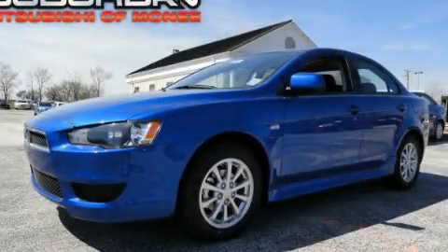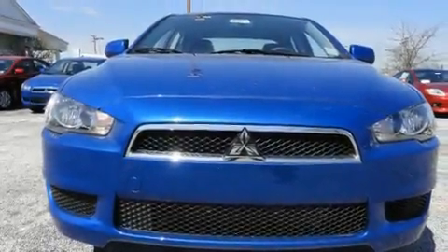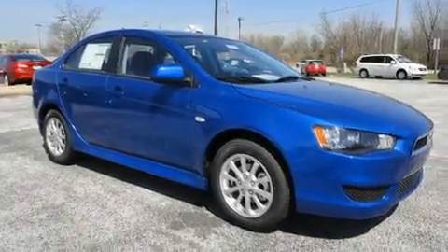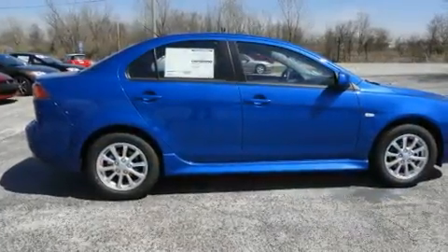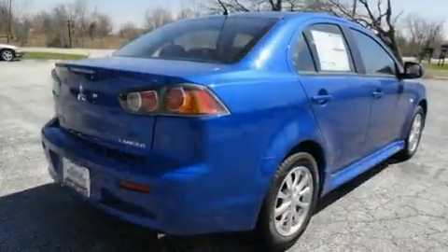This is a brand new 2011 Mitsubishi Lancer. Its top features include heater vents for rear seat passengers, a speed sensitive volume control system, a rear window defroster, a multi-link rear suspension, an engine immobilizer theft deterrent system, and a chrome grill.